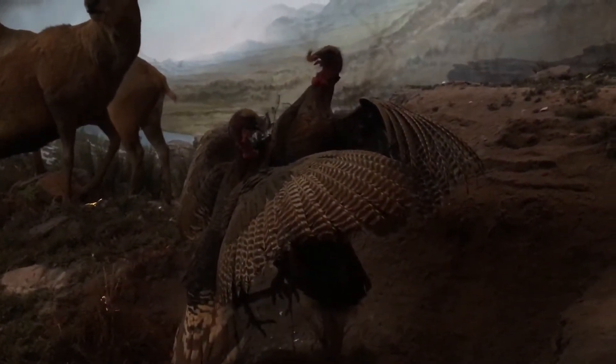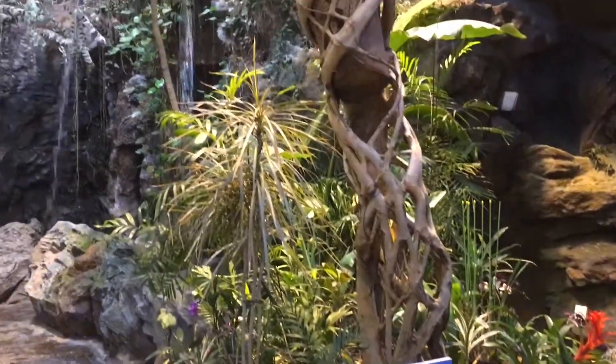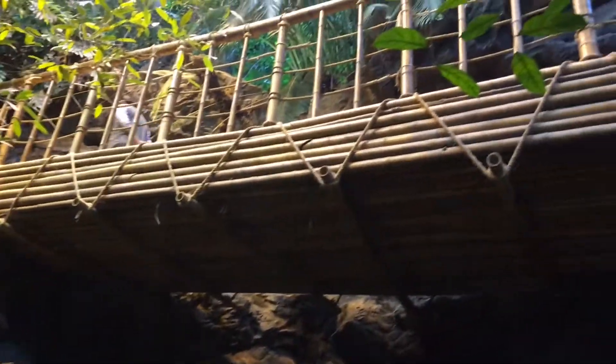Are those turkeys? I'm not actually sure. There's a rainforest exhibit where we can actually walk up onto this bridge eventually. Pretty cool.